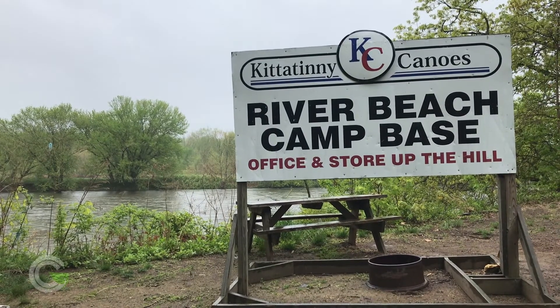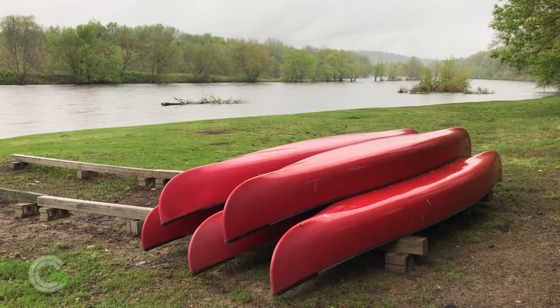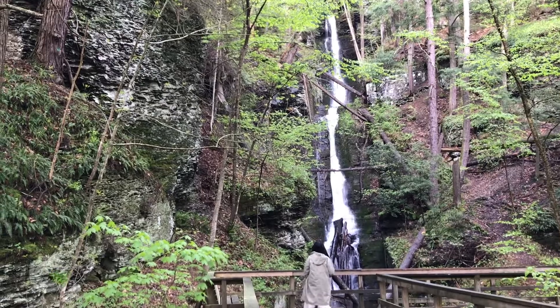On this particular rainy weekend, the Delaware River's water levels are too high and too fast for river trips, so the National Park Service has grounded all boats. But at least they're still hiking in the rain.